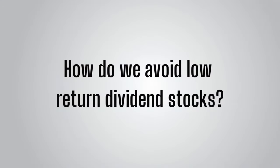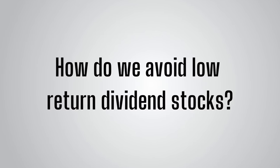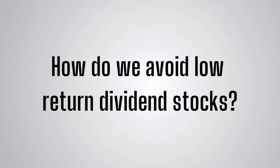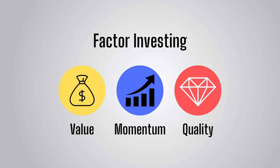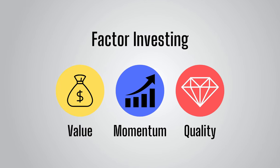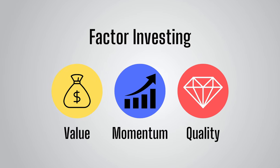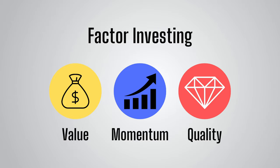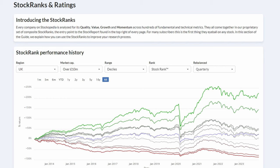So with that in mind, if we still want to invest in UK dividend stocks, how do we select companies more likely to deliver better total returns and avoid the trap of just selecting by dividend yield? This is where factor investing comes in. Factor investing is a strategy of targeting stocks with specific characteristics such as quality, value, and momentum. These characteristics have been identified by academics as explaining why some stocks offer better returns than others.